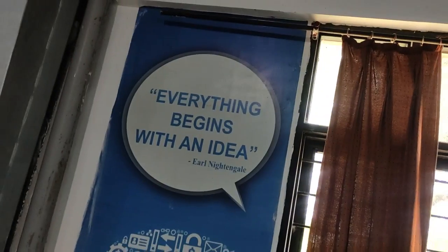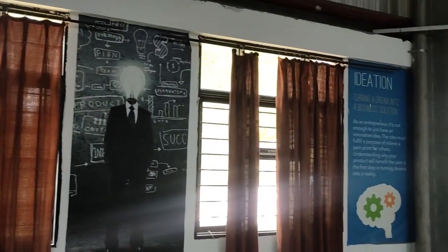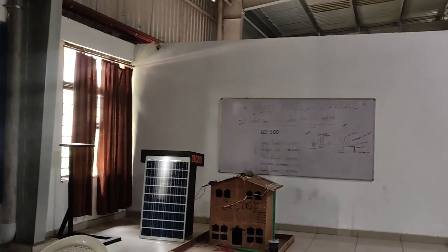This I call the place of wisdom. This is the place where startup ideas are discussed. Students are guided by the faculty and, most importantly, the ideas are executed.